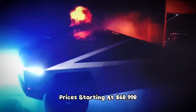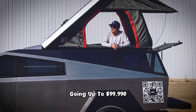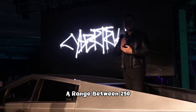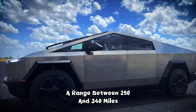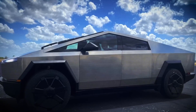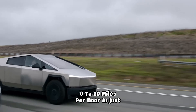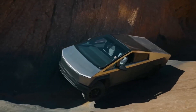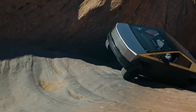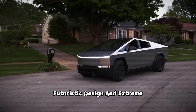Prices start at $60,990, going up to $99,990 for the Cyber Beast model. A range between 250 and 340 miles. An ultra-strong stainless steel structure. Insane performance: 0 to 60 miles per hour in just 2.6 seconds. And a towing capacity of up to 11,000 pounds. Tesla's Cybertruck screams power, futuristic design, and extreme innovation.